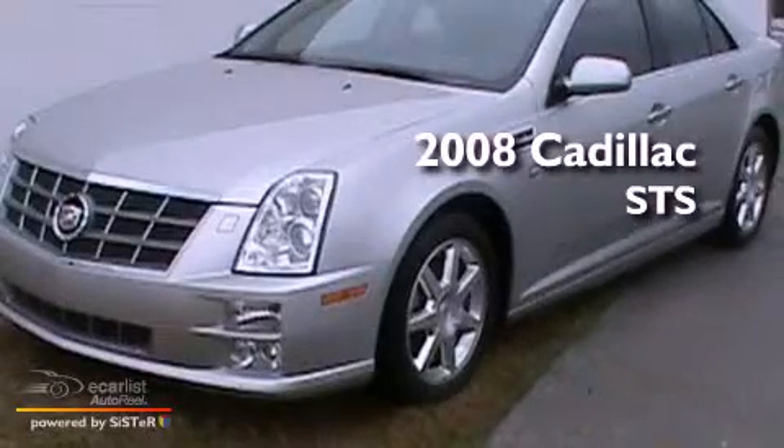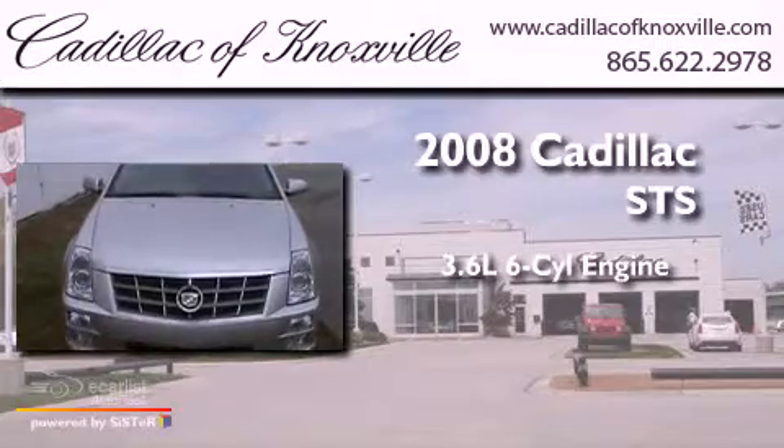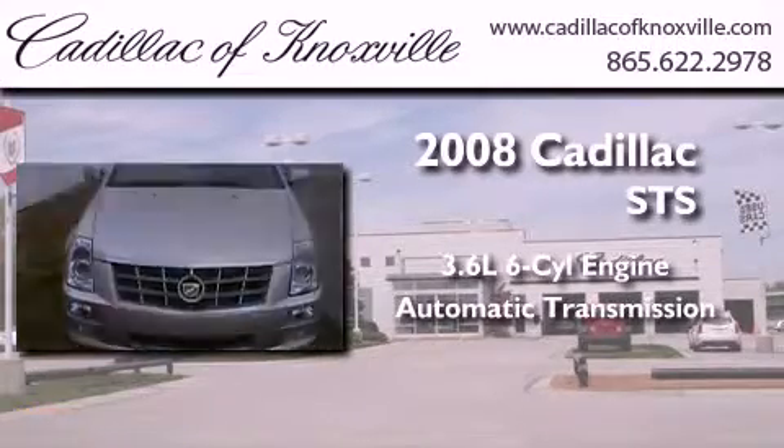This is a 2008 Cadillac STS. It features a 3.6-liter, six-cylinder engine and an automatic transmission.